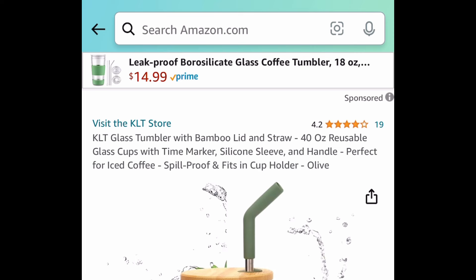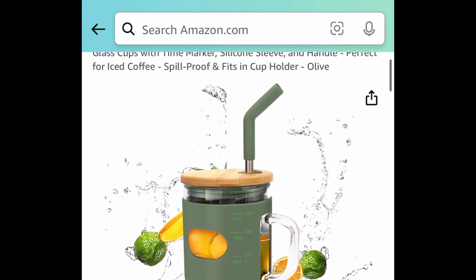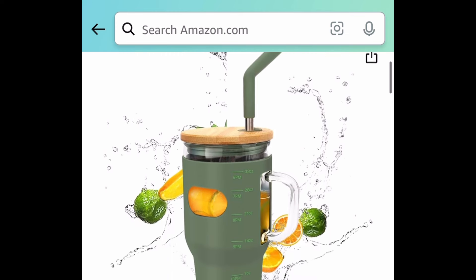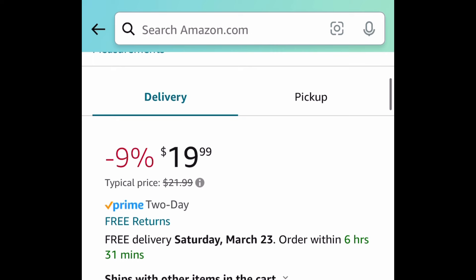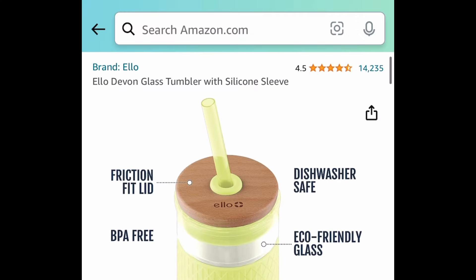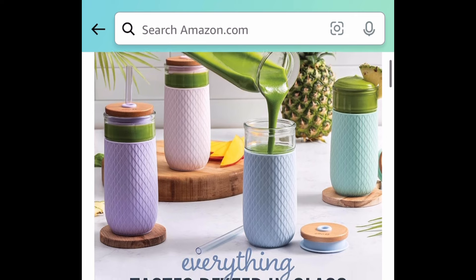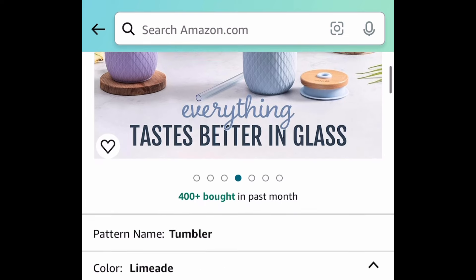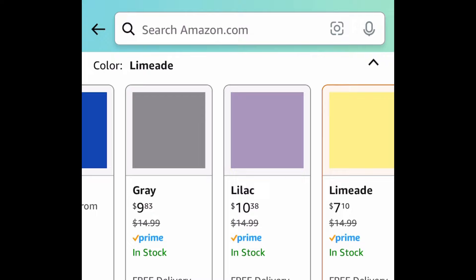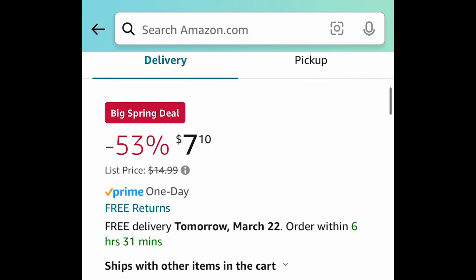This was requested: a glass tumbler with a bamboo lid and straw — 40 ounces, motivational style with a time marker on the silicone sleeve — and it's only $9.99. Here's another option: an 18-ounce glass tumbler by Ello. These are super cute — you get the lid, straw, and sleeve. Regular price is $15, with the lowest being the yellow one for $7.10.